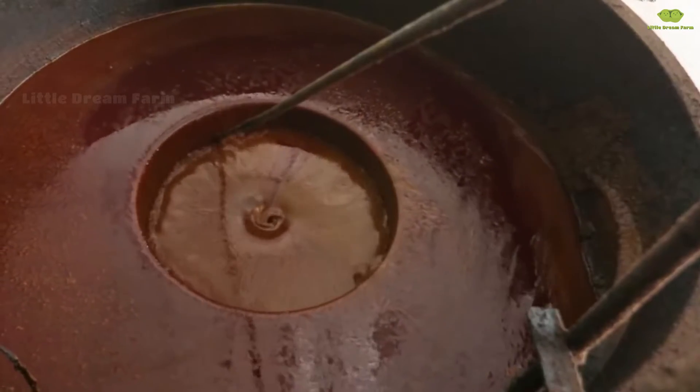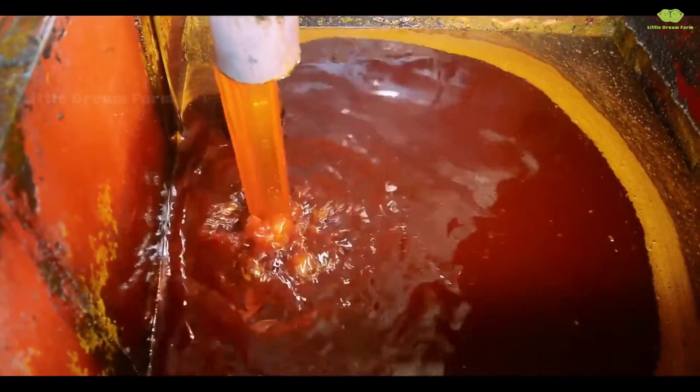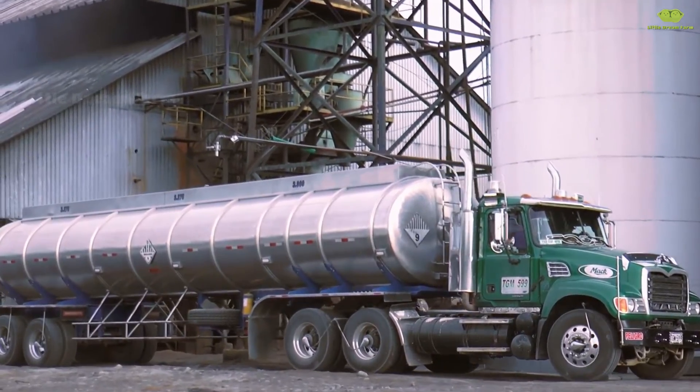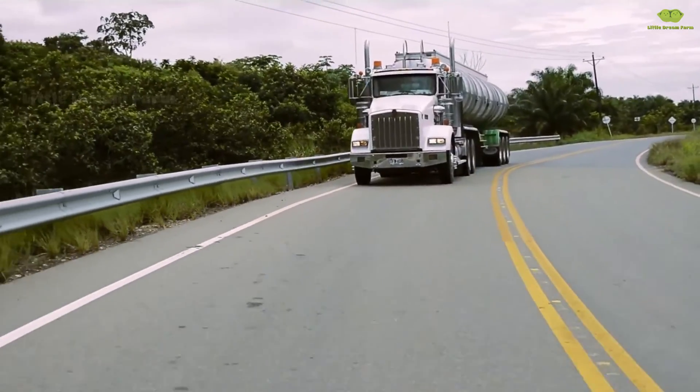The oil is further clarified in two large settling tanks before passing through a vacuum dryer to reduce moisture. After this, it's sent for bleaching. Next, we move into the oil refining process. This stage is rarely seen up close — it involves a complex pumping system with numerous pipes, guiding the oil through various refining steps to ensure purity and quality.